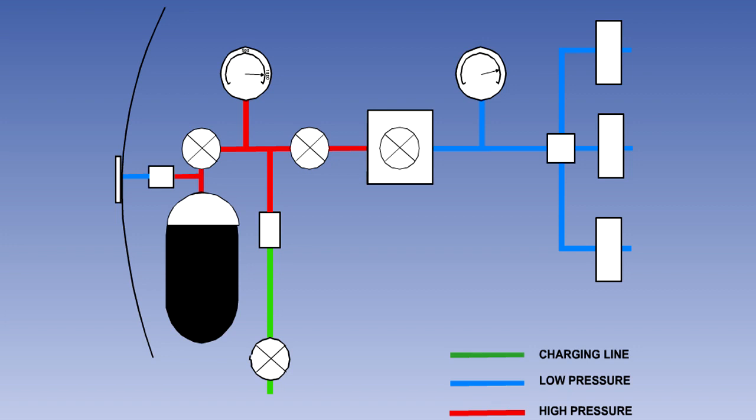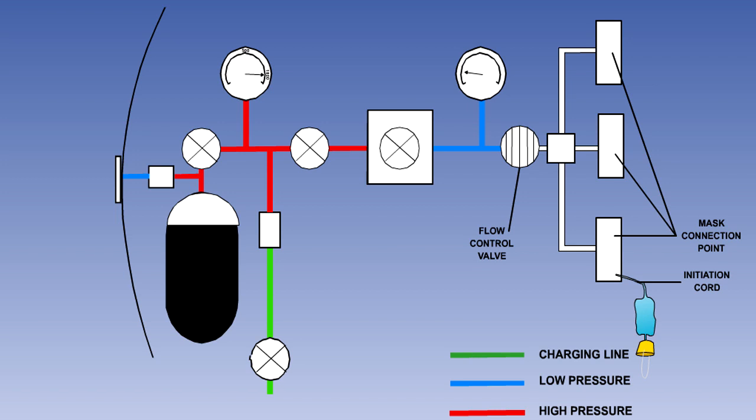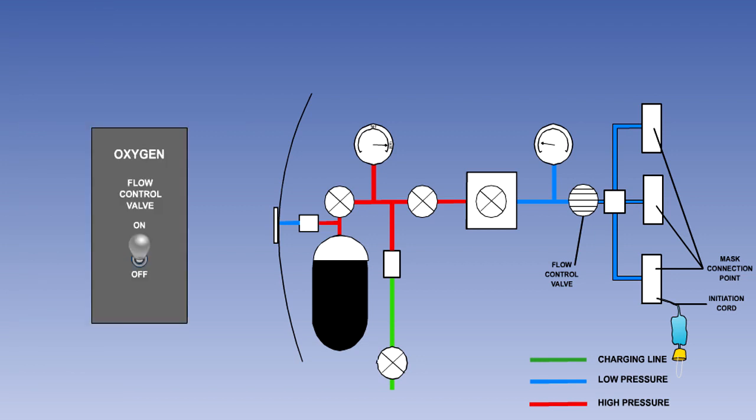A passenger high-pressure gaseous oxygen supply system is very similar in design to the crew system, except that the demand regulators are replaced by mask connection points with valves operated by the mask cords. There is also a flow control valve in the system, which can be opened automatically by a barometric switch when the cabin altitude exceeds 14,000 feet, or manually by operation of a flight deck switch.